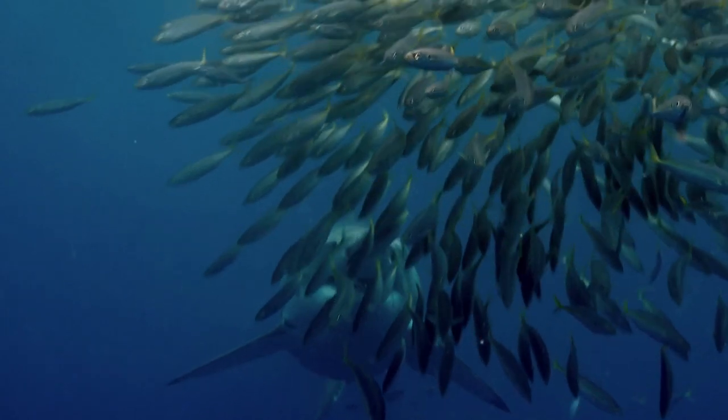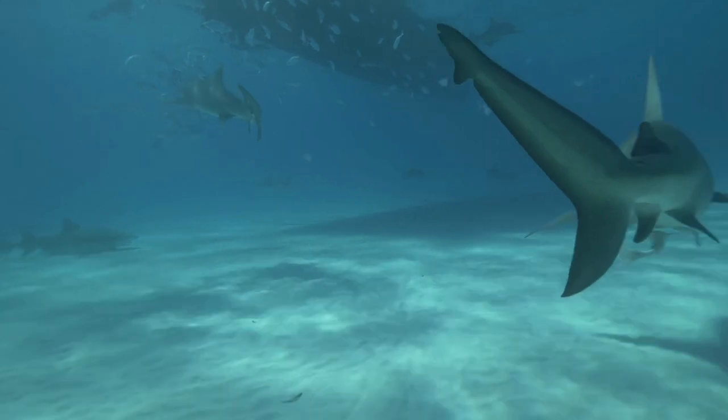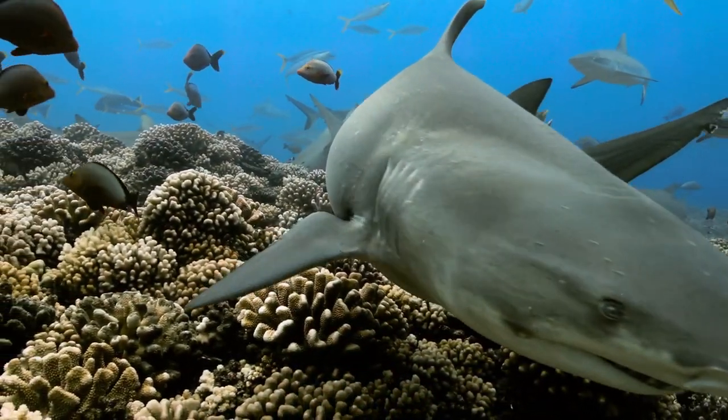Sharks play a crucial role in the ocean ecosystem, and without them the marine food chain could be disrupted. Some species, like the lemon shark, even play an important role in controlling the population of other fish species.